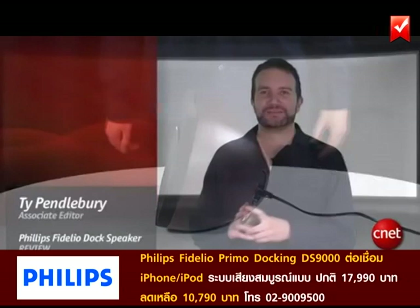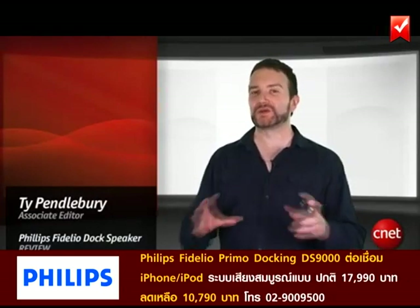Like this. The Philips Videlio Primo docking speaker is available now for $699.